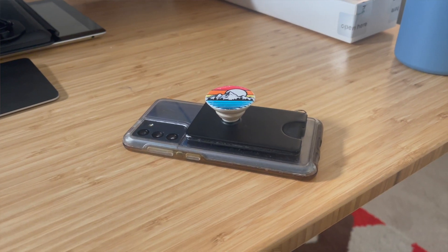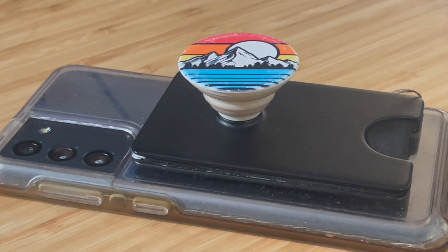Even though I got this working, I had to abandon the plan because my wife's phone case blocks her NFC.